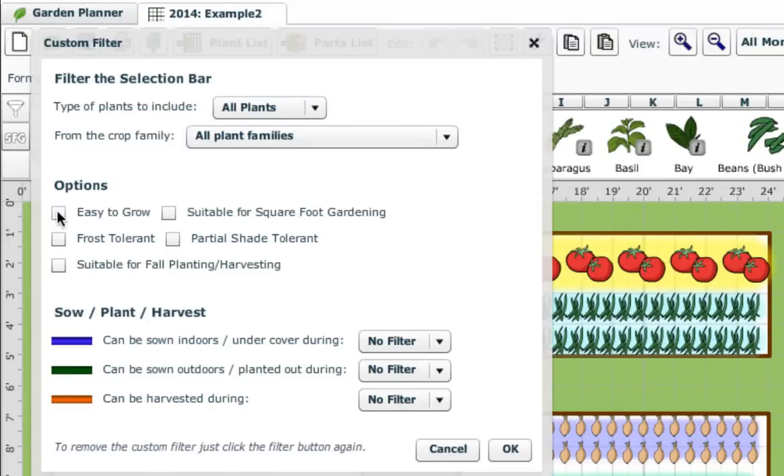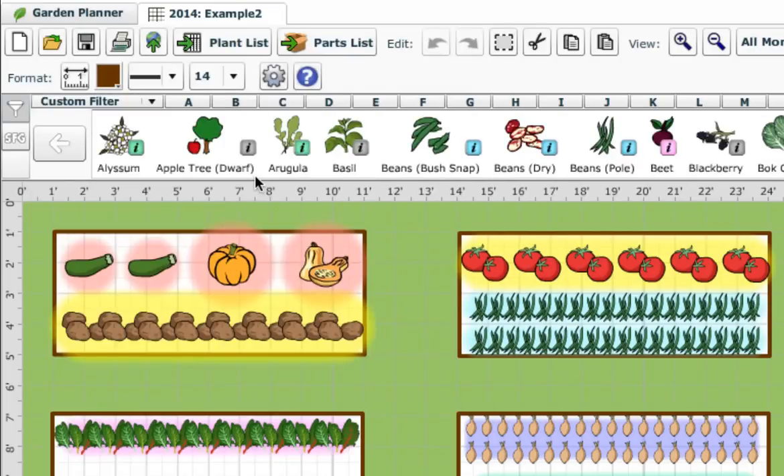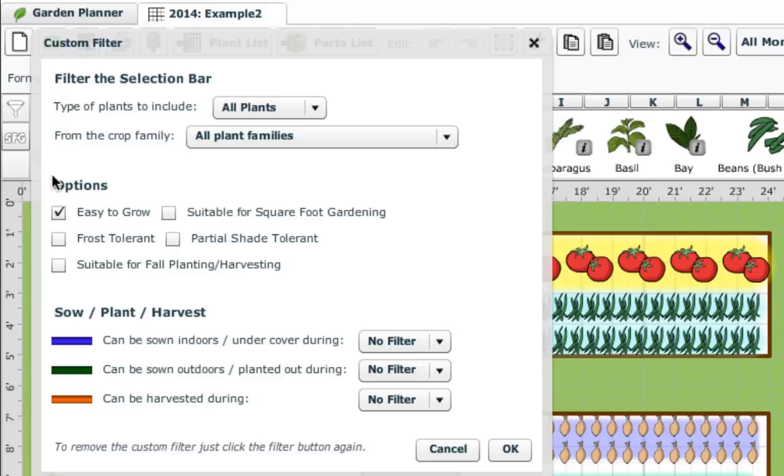For example, we can ask it to show us just plants that are easy to grow. This is perfect if you're a new gardener or can't commit much time to your garden. Or, we can select several criteria at once, such as selecting herbs for a corner of the garden which are shade tolerant and can be planted in May in your location.